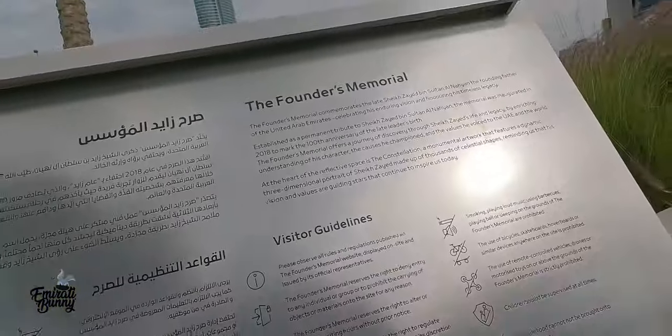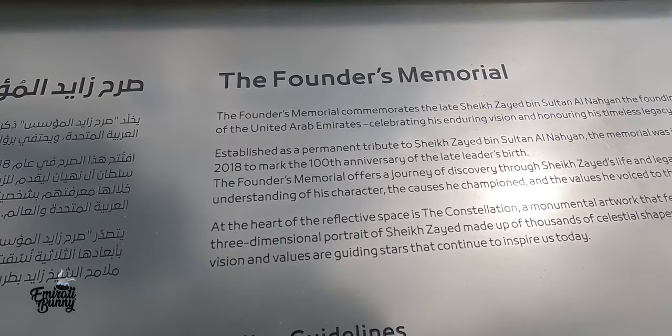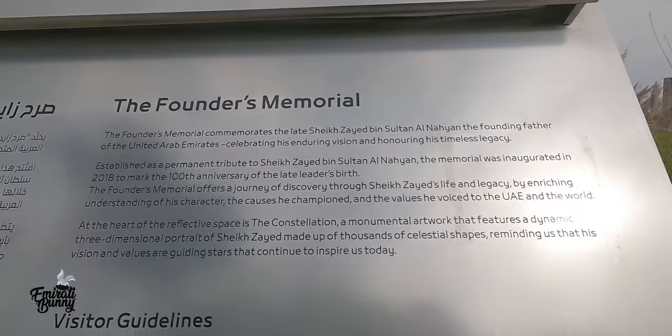As I enter, I see a brief description of what this place is. It's a unique cultural attraction that celebrates the life, legacy, and values of Sheikh Zayed bin Sultan Al Nahyan, who is the founder of UAE and known as the father of the nation. This memorial offers locals and tourists a unique and immersive experience. It also includes a sanctuary garden where you can come and sit — it's really, really beautiful with a lot of seating area.